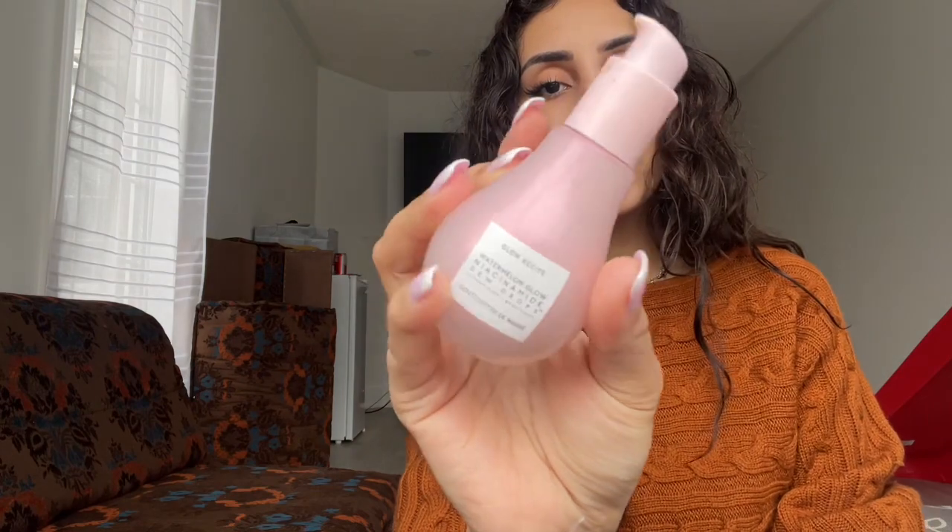Next I'm going to use these drops from Glow Recipe — the Watermelon Glow Niacinamide Dew Drops. They're super popular and very glowy — they just make your skin super glowy, which is the theme of today's look. You guys know how much I love skin prep. It's super important to prep your skin before makeup application because all that matters is how your skin looks after you've applied makeup on it.